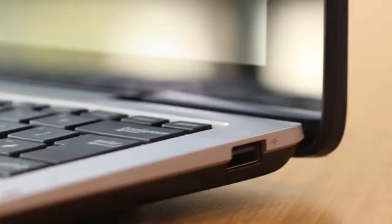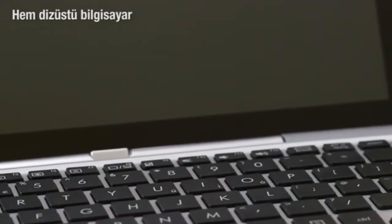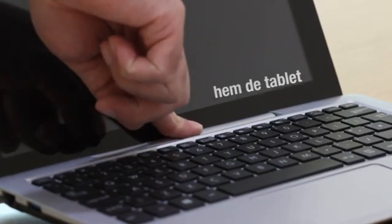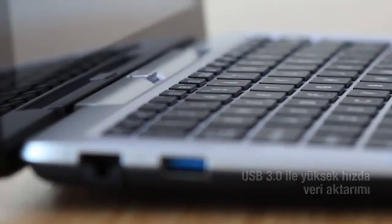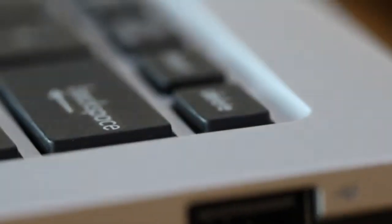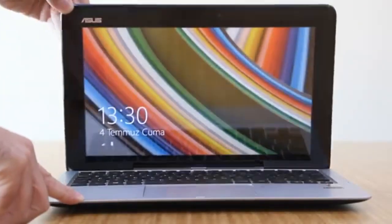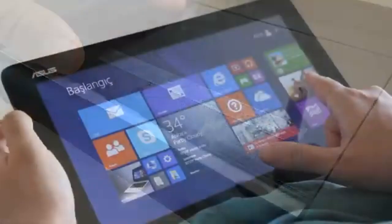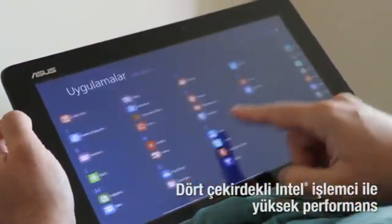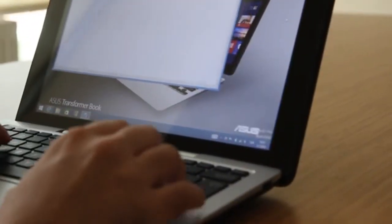ASUS Transformer Book T200 — rugged 2-in-1 with detachable tablet and keyboard dock. The ASUS Transformer Book T200 is built for maximum utility in a sturdy, compact form. Designed as a convertible Windows laptop-tablet hybrid, it features an 11.6-inch HD touchscreen with a detachable design that lets you switch between laptop and tablet mode effortlessly. It's powered by an Intel Atom Z3795 quad-core processor, delivering solid performance for document editing, streaming, light multitasking, and even casual graphics use. The Transformer Book T200 has 64GB of storage, with optional upgrades via a smart hard drive bay in the keyboard dock, and includes dual-band Wi-Fi for fast, stable connections.